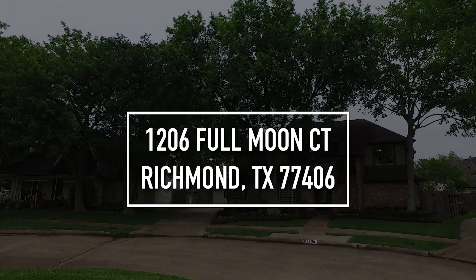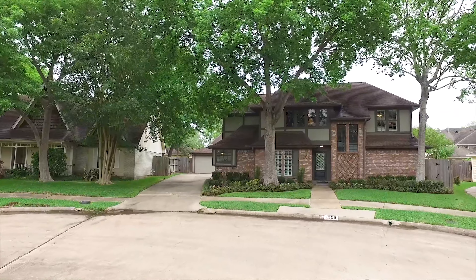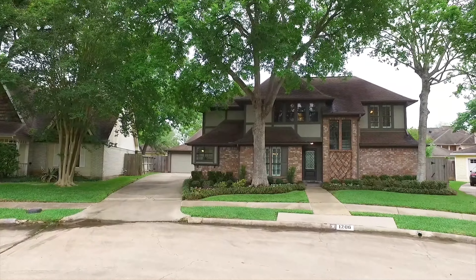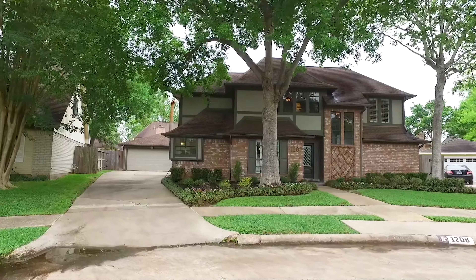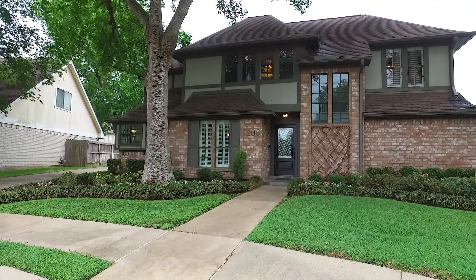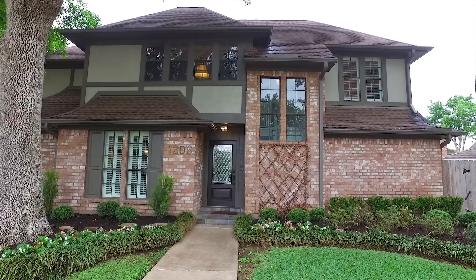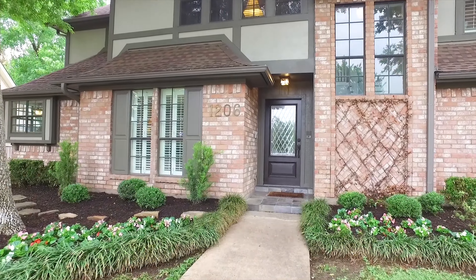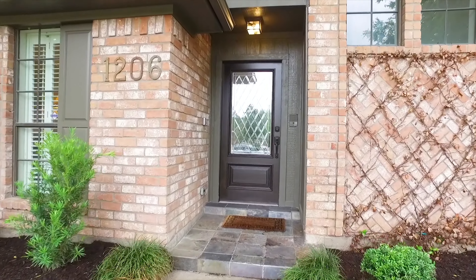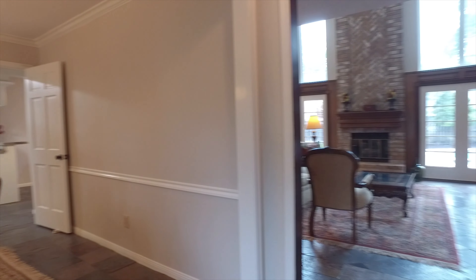Welcome to the walkthrough video tour of 1206 Full Moon Court in Richmond. Three bedrooms, two and a half bathrooms, two stories. This beautiful home built in '83 has a long driveway and a detached garage. It's so gorgeous from the yard and the landscaping all the way to the front door and around. This enchanting Pecan Grove home is on a cul-de-sac with a large yard.